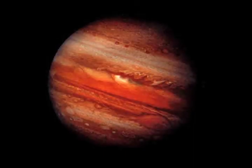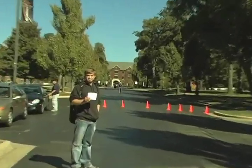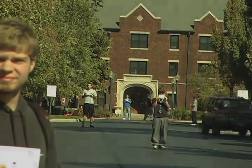Finally, we made it to Jupiter. Jupiter is the biggest planet and is almost 484 million miles away, or for us, 114 yards. It also has 63 moons.